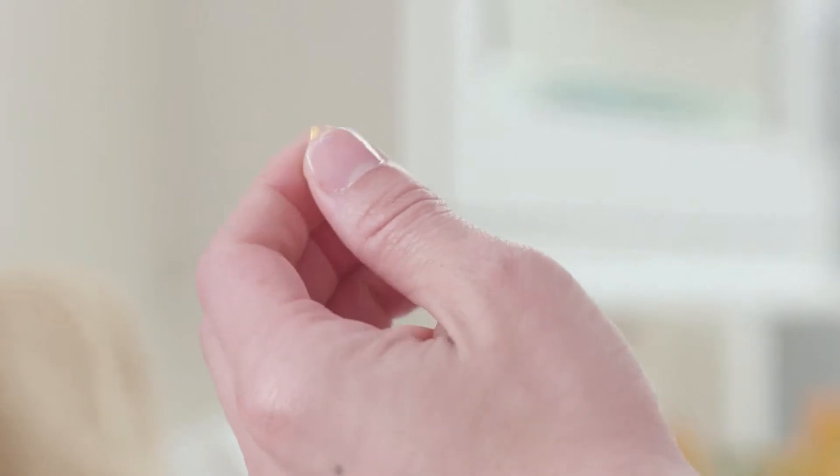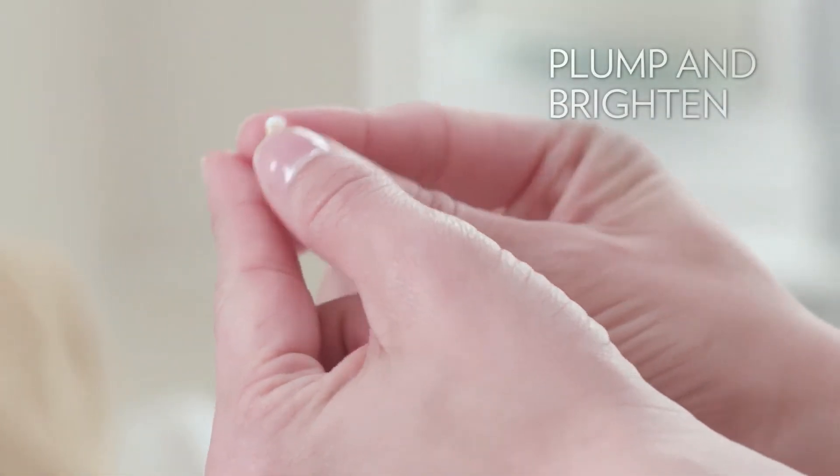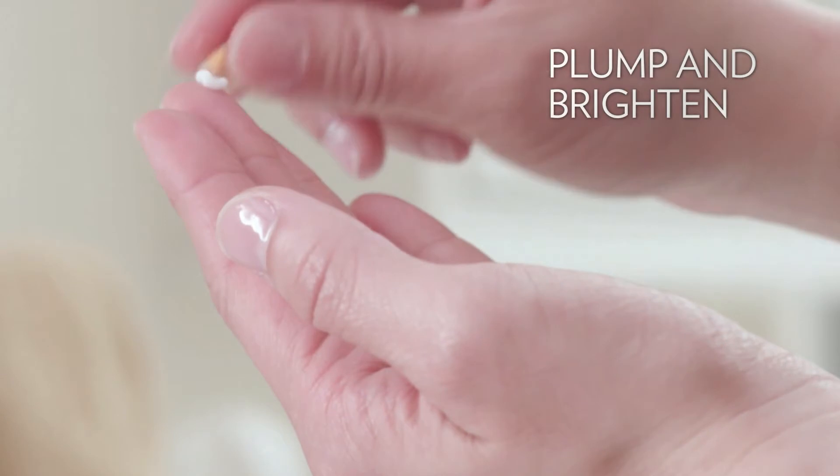Improve your results with Radiant C Plus E — 20% pure vitamin C plus E to plump, brighten and visibly reduce the appearance of lines and wrinkles.